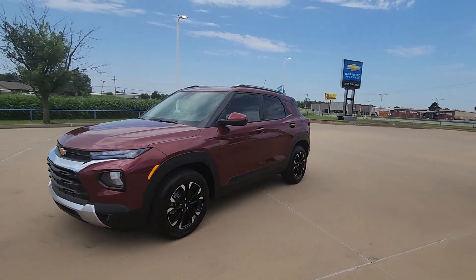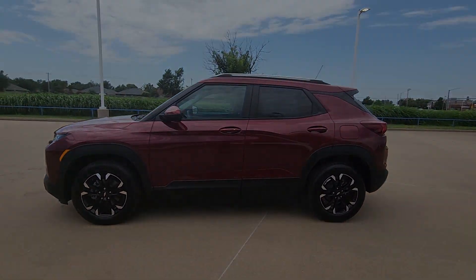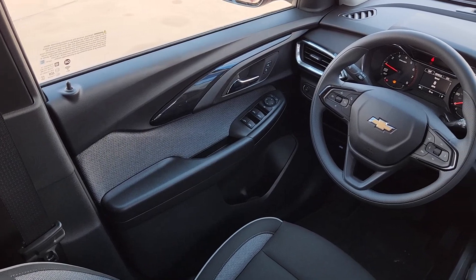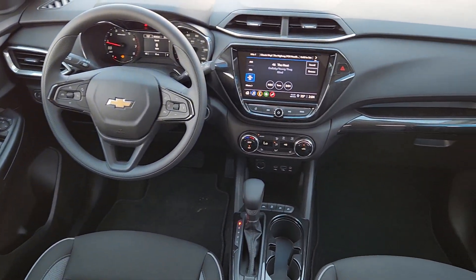The following are some of this vehicle's highlighted options: wireless Apple CarPlay and/or Android Auto, touchscreen infotainment system, lane departure warning, keyless entry, and heated driver's seat.